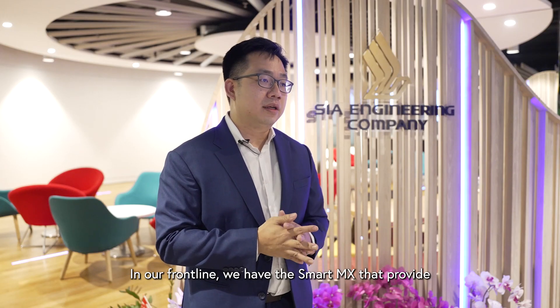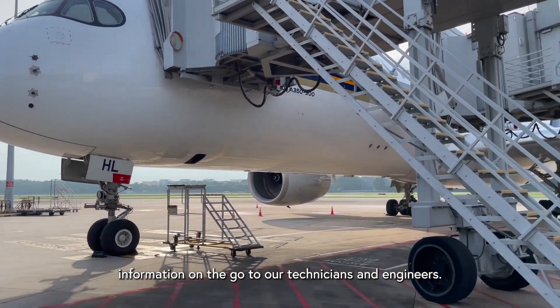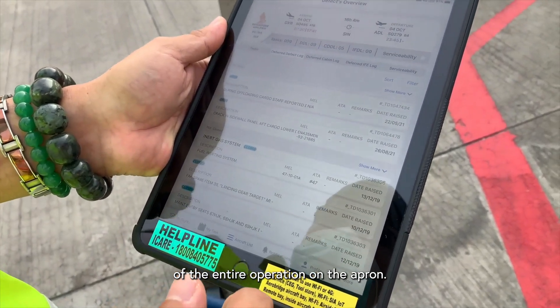On our frontline, we have SmartMX, which provides information on the go to our technicians and engineers. They in turn provide feedback that gives us better situational awareness of the entire operation on the apron.